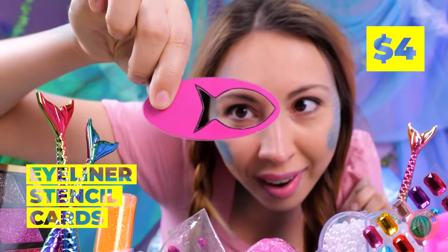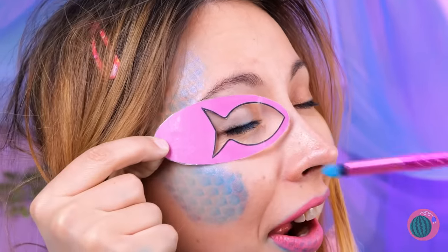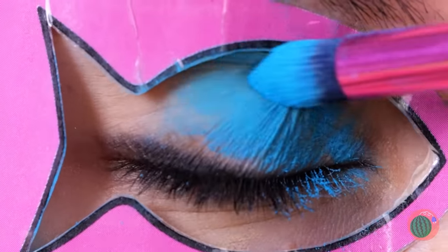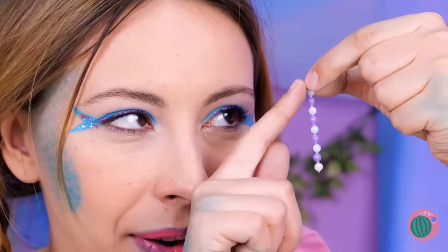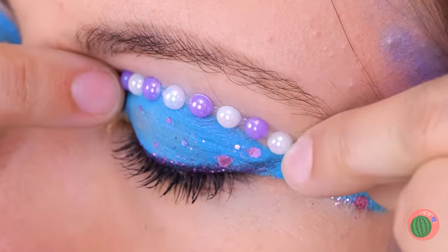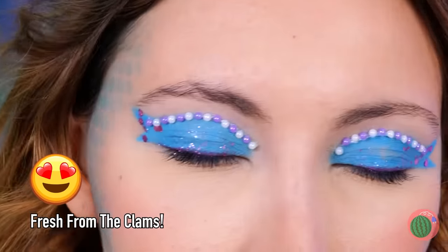What's next? Eyeliner stencil cards — now you can finally paint your eyes to match your cheeks. Let's add some glitter, or as I like to call it, scales. Now let's add some pearls — we've got plenty. So pretty, you'll wish you could see your own eyes.